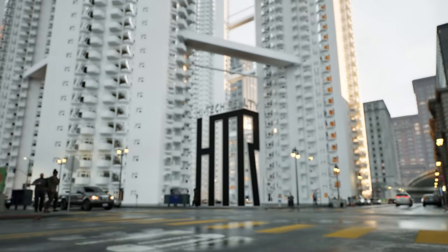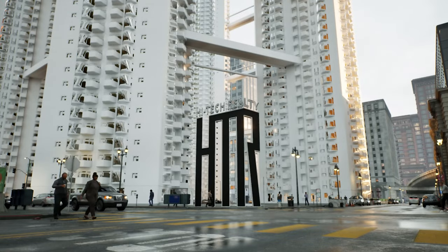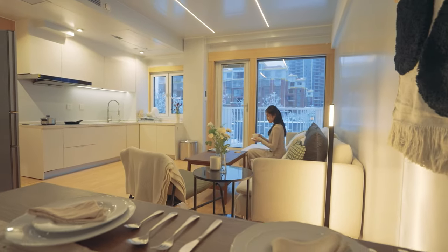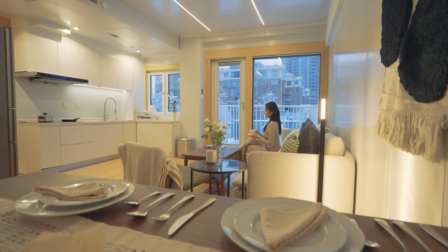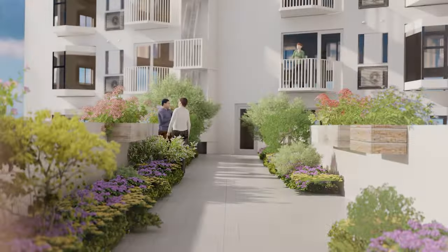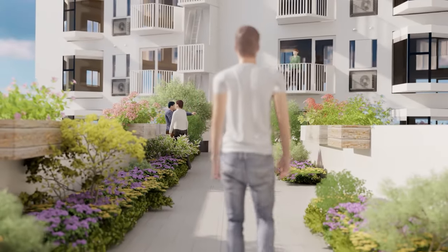Now let's switch gears to HTR's $500,000 apartment. I know what you're thinking — same great location for a tenth of the price? Believe it. HTR's modular building tech cuts construction time by 50% and costs by 30%. You get all the perks of the ritzy neighborhood without breaking the bank.